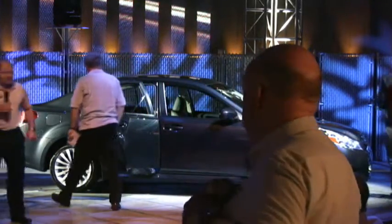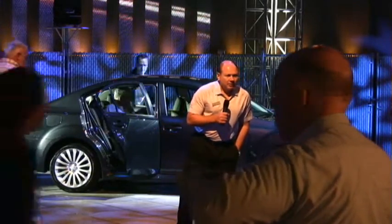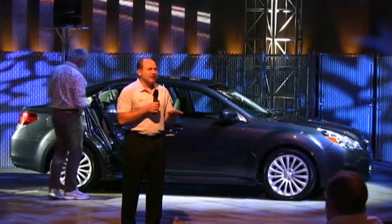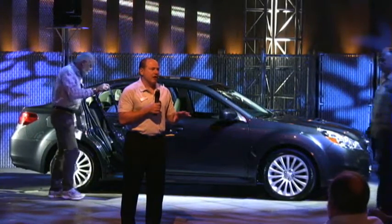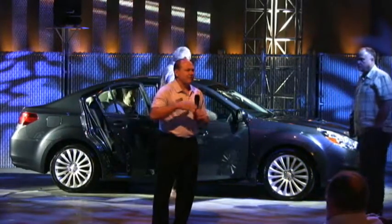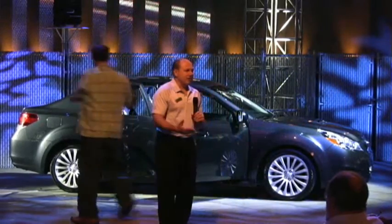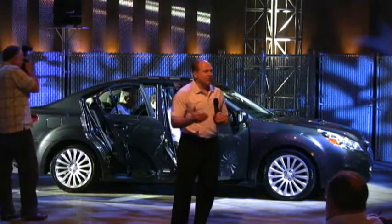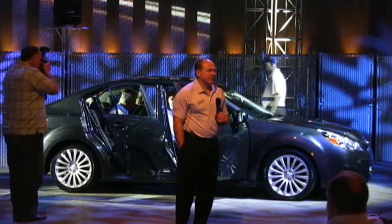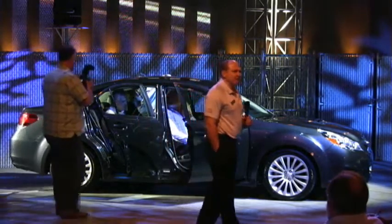PZEV cars — you can buy a PZEV vehicle in any state in the U.S. through Subaru. It's essentially mandated in certain states, so in California you have to sell a certain volume of them. What we did was say, a lot of our owners are trying to be greener, so we made it available across the country. If you want to order it specifically, we'll provide a PZEV vehicle for you — it is a bit cleaner than a typical gas engine.